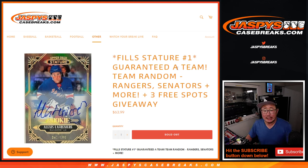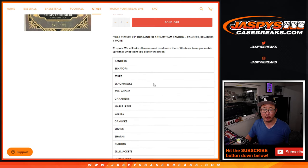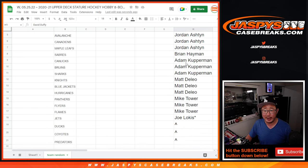Hi everyone, Joe for Jazby's CaseBreaks.com doing a team random randomizer. What does that mean? That means we took out a bunch of teams from stature picker team number one and we're essentially turning into a random team break, except we don't randomize the teams in this scenario. So the Rangers were probably the most expensive team remaining, so we just ordered them by value — the most expensive down to the least expensive. But you are guaranteed a team. That's the good news. Big thanks to this group for making it happen.